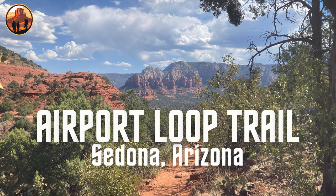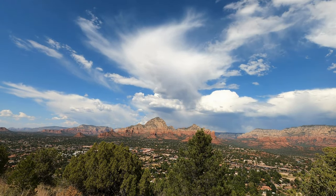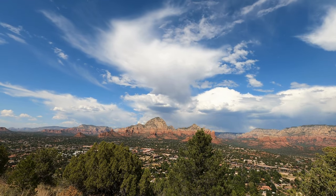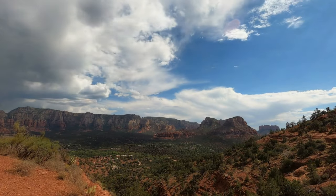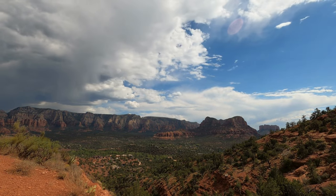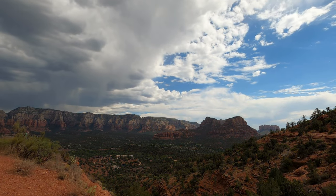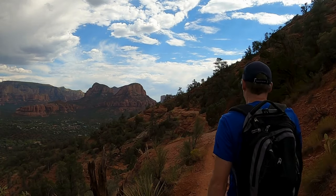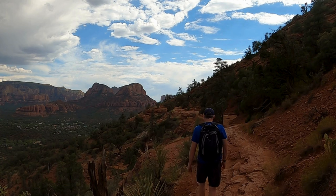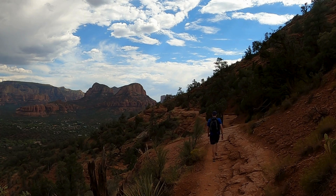Perched high on a plateau in Sedona, Arizona, the Airport Loop Trail offers hikers sweeping panoramic views of this stunning desert town. Encircling Sedona's airport, the trail provides a unique vantage point for some of the best views Sedona has to offer. Today, we're taking you along this picturesque 3.3 mile loop hike, guiding you to breathtaking vistas around every bend.